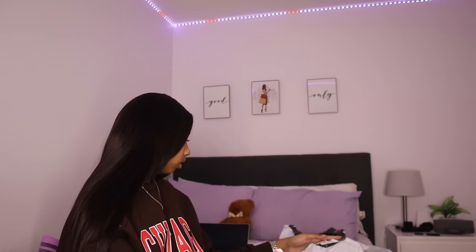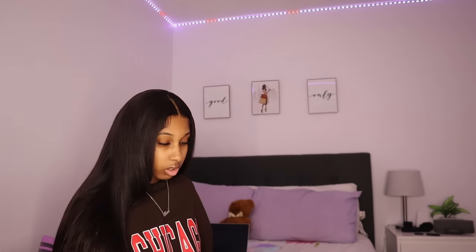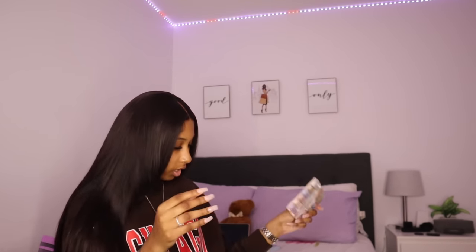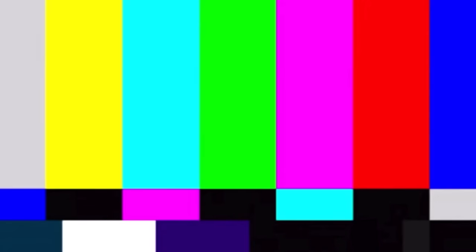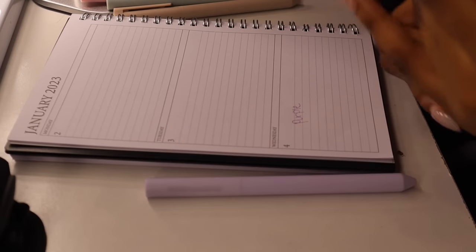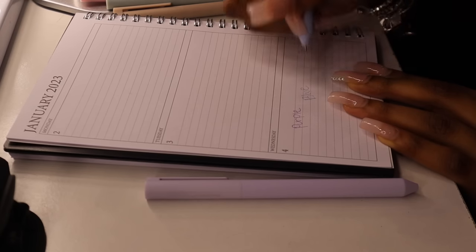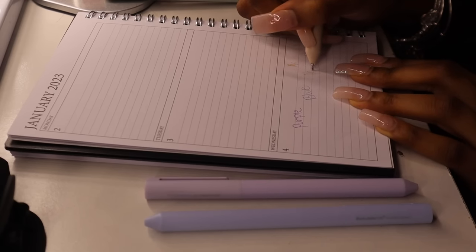We also got the six piece mixed color gel pen for $4.50 and the six piece random colored marker pen for $4.50 — both for my planner so I can use different colors. Let me show y'all the colors quickly — purple, blue, yellow, and we've got a range of shades. I don't have the best handwriting but the colors look great.